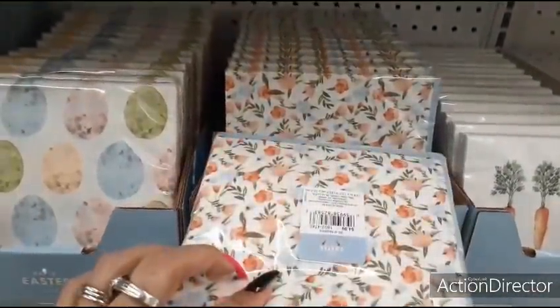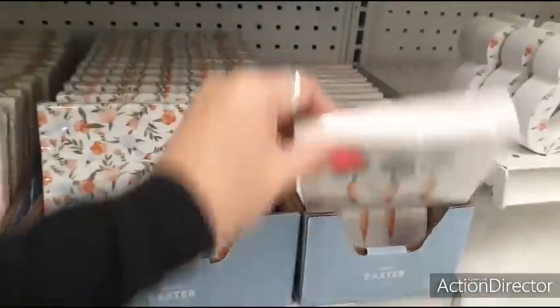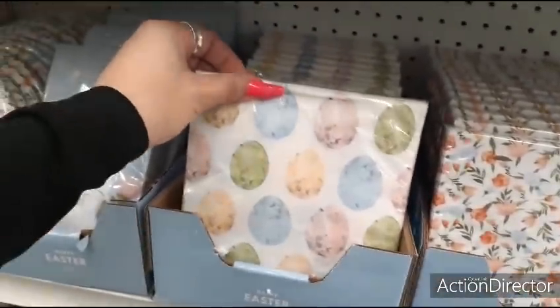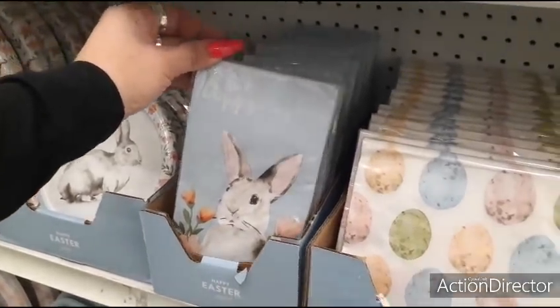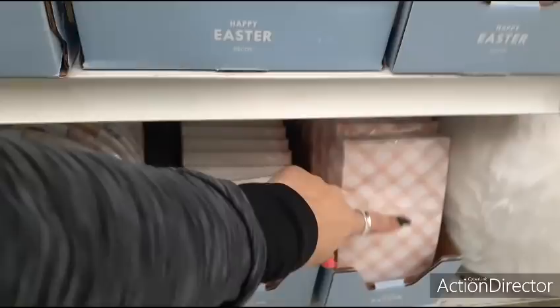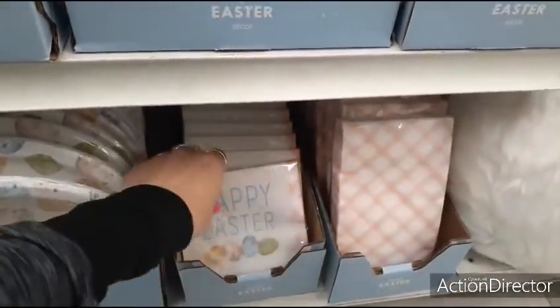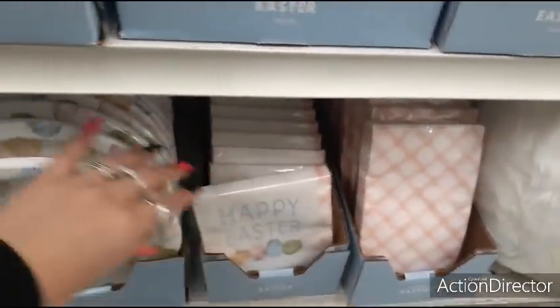$24.99 — pretty floral. $4.99. The simple carrots — $4.99. The eggs — $4.99. Cute dinner napkins — Happy Easter, $4.99. I like the pale pink and white gingham — $4.99. Little cocktail napkins — $4.99.